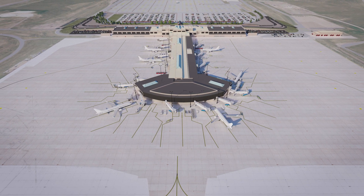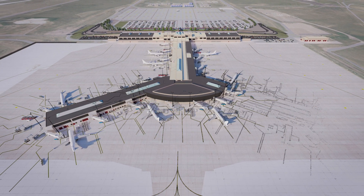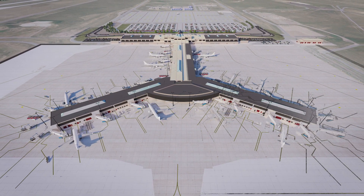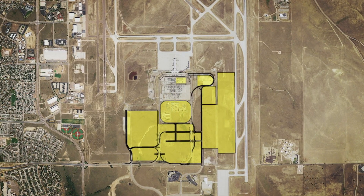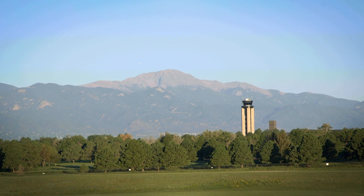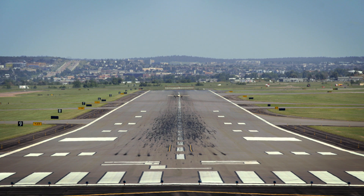Phase 3's long-term projects call for expanding the passenger terminal to 24 gates, doubling the existing number of gates at COS, additional parking options, relocating the airport traffic control tower, and potentially extending the west runway.